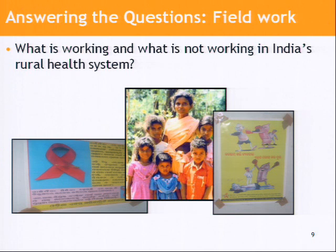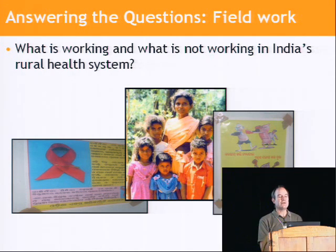Interestingly, India already has a vast community health worker system. Their target is one worker per village — that would be about a million health workers. They're not skilled health givers; most of them are illiterate. In fact, they're usually described as health advocates or auxiliary health workers.